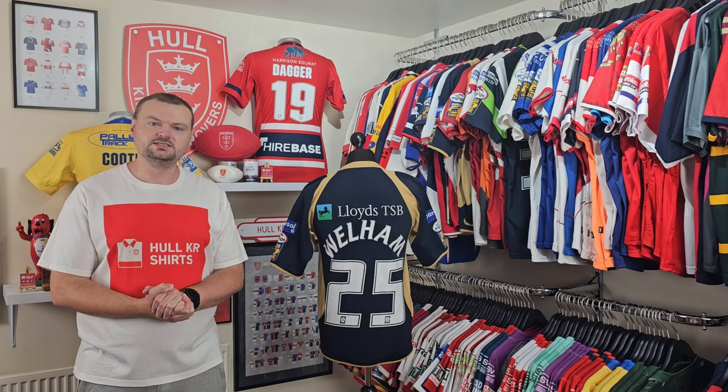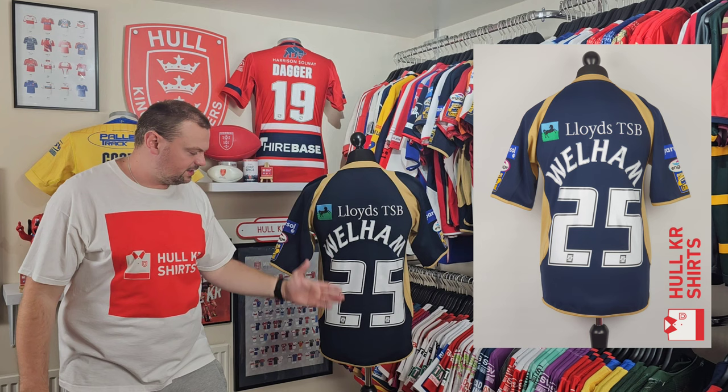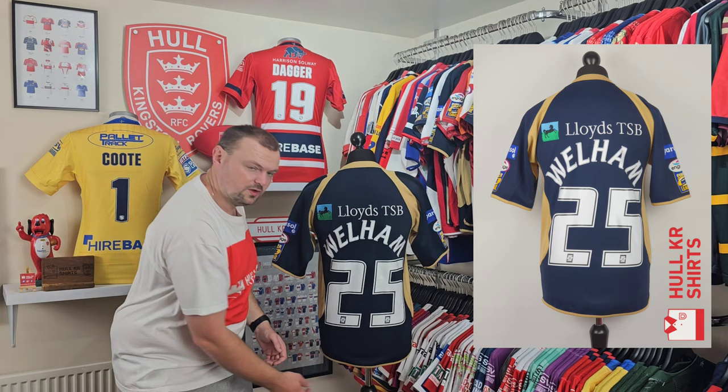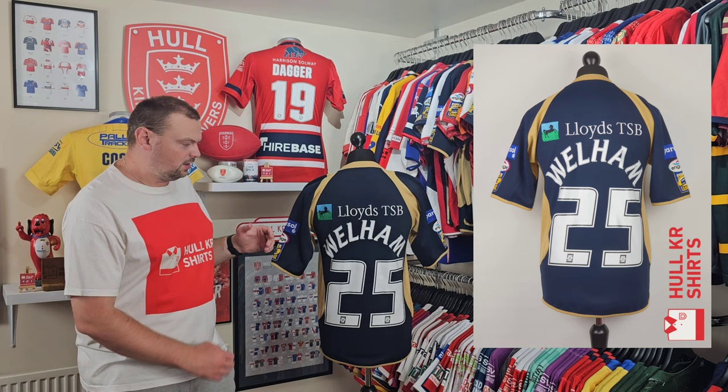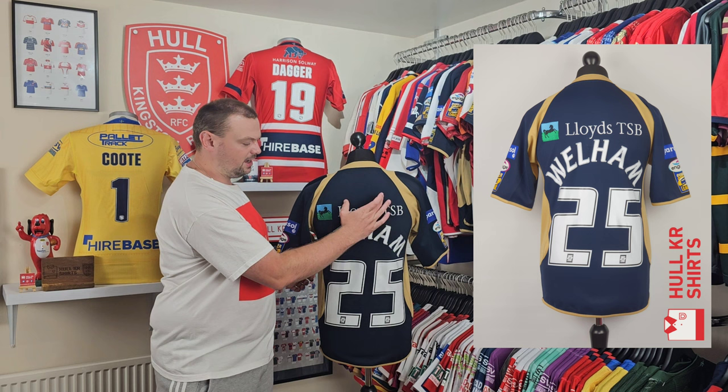Welcome back to episode 91 of Talking Shirts. Before the break, we were looking at Chris Wellham's 2008 away shirt, and that is where we pick up. Now looking at the back of the shirt — we've got that navy solid panel continuing on the back with gold detailing that features down the sleeves, into the side panels, and along with a gold cuff that goes all the way around the bottom of the shirt, which is also the same on the sleeve.